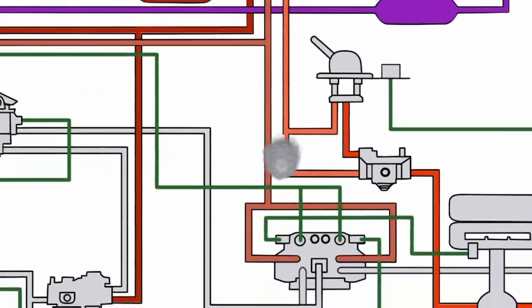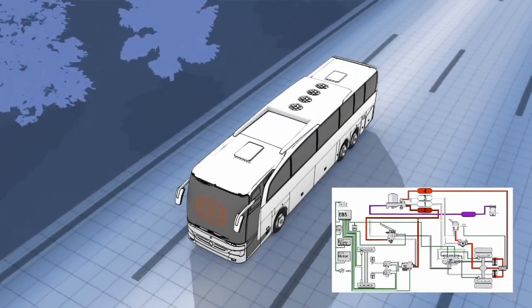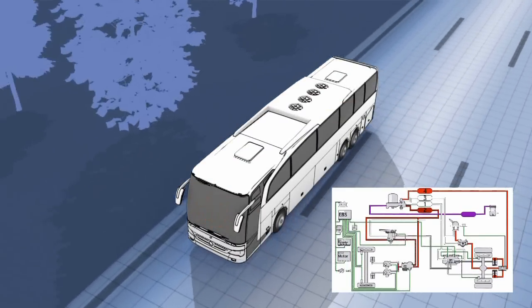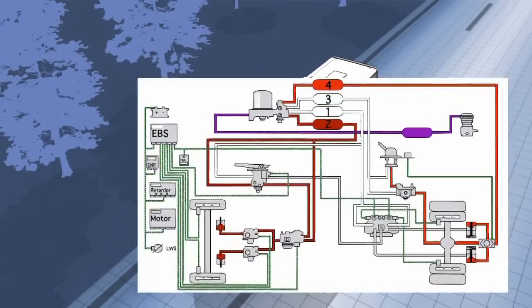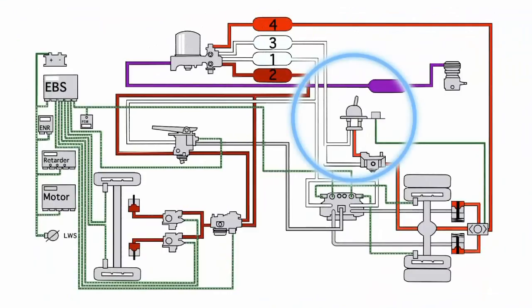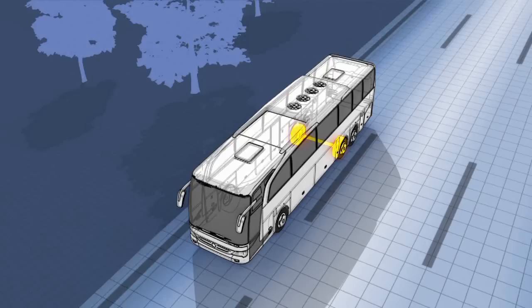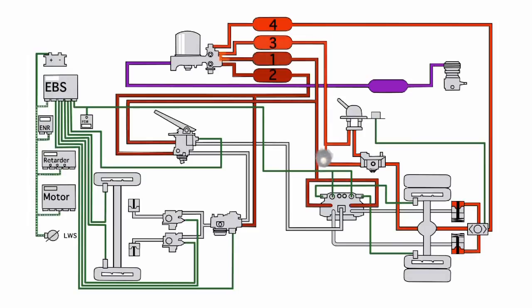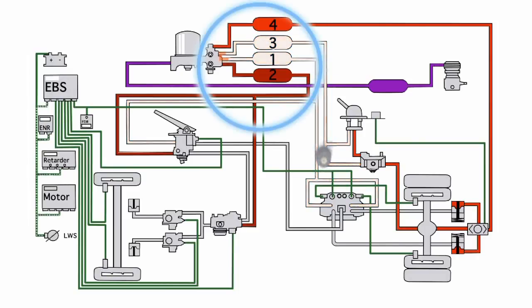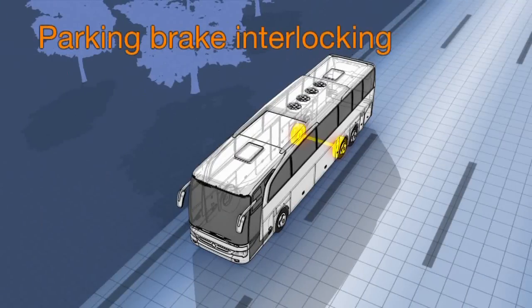If a pressure loss occurs in the service brake circuit, the other circuits must be stabilized at the security pressure. If the vehicle with the defective service brake circuit should no longer achieve any residual braking effects, and if the parking brake is additionally activated at standstill, the vehicle must be prevented from driving off. A possibility of satisfying this requirement is the time-delayed venting of circuit 3 over a bypass. A further possibility is the so-called parking brake interlocking.